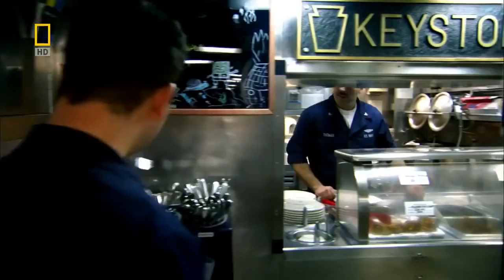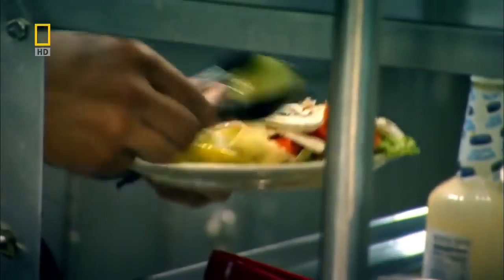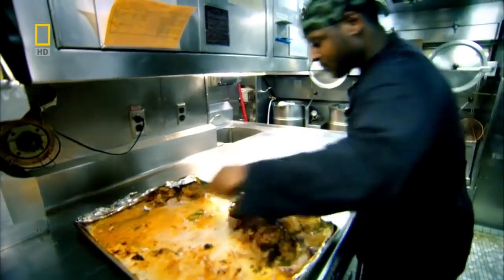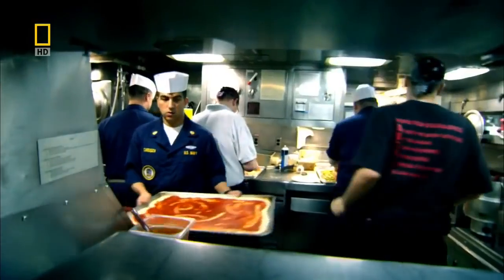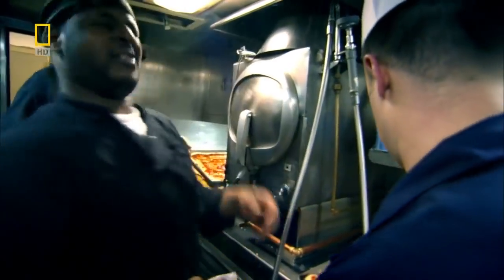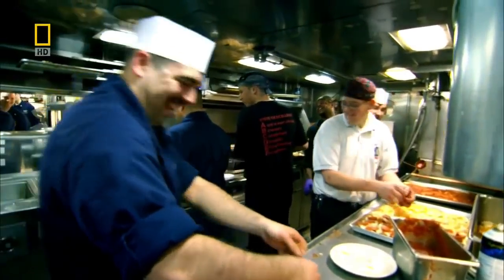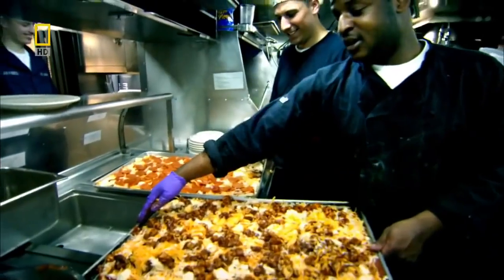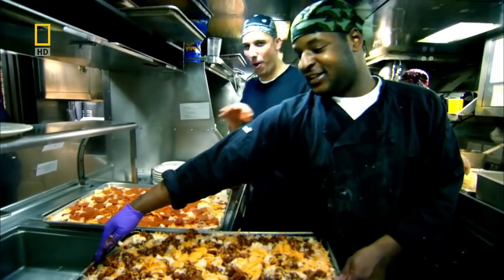The one thing that limits the Pennsylvania's ability to stay at sea is food — it's fuel for the crew rather than for the submarine that limits her range. She carries a three-month supply, and it's some of the best chow in the Navy. Trapped underwater in a steel tube, food is also an important morale booster for the crew. Saturday night is pizza night.